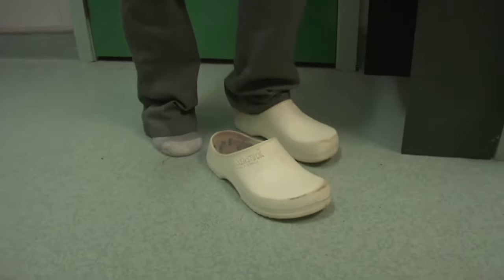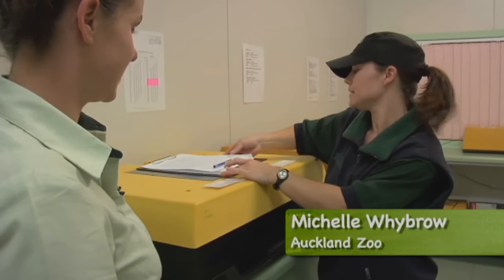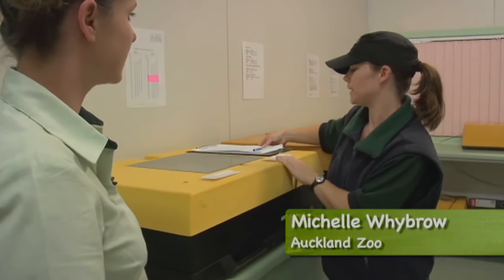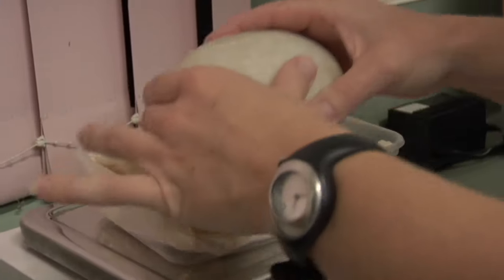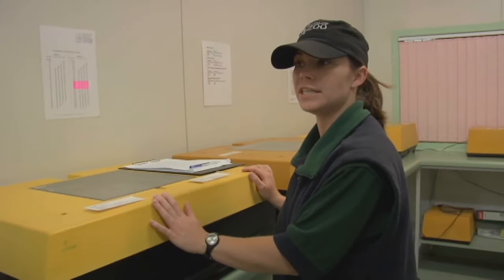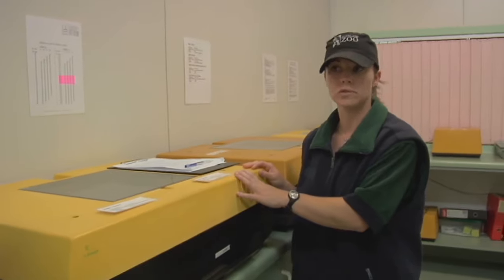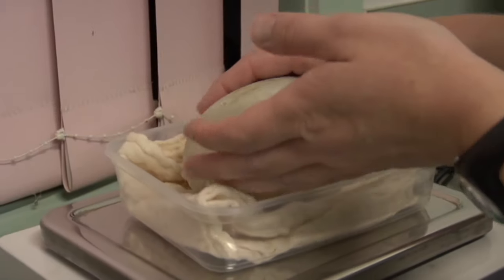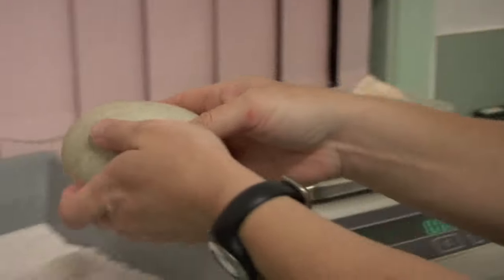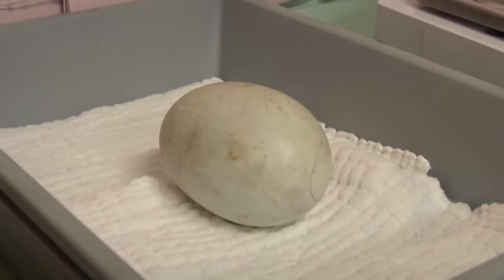We're here at Auckland Zoo's Kiwi Incubation Room and Michelle's going to take us through the process of getting a Kiwi egg hatched and ready for the wild. When the eggs come in from the wild we'll measure them, weigh them, and then candle them — shine a light against them to judge how old they are. The early stage eggs come into this incubator here, and these ones are turned four times a day and also taken out for an hour of cooling every day. That simulates the male getting off the egg and going foraging for food.